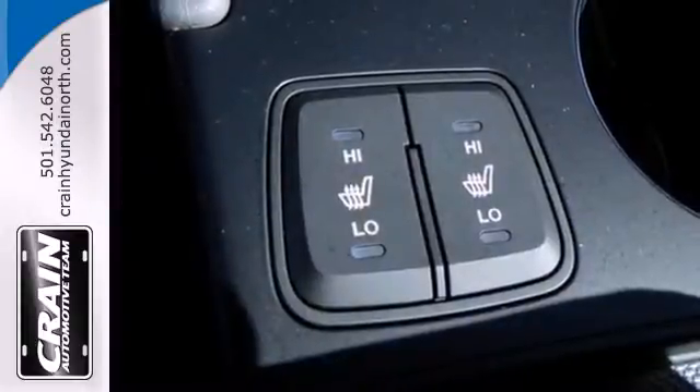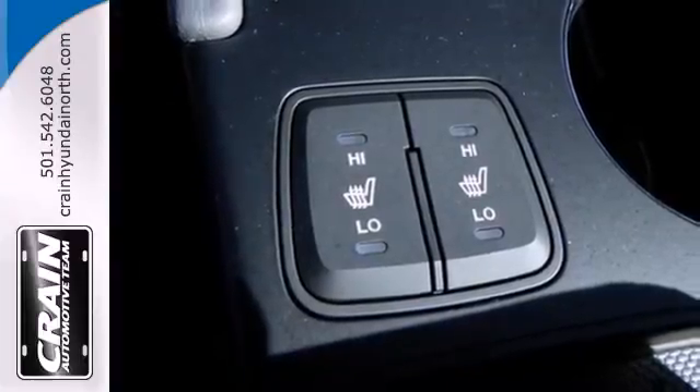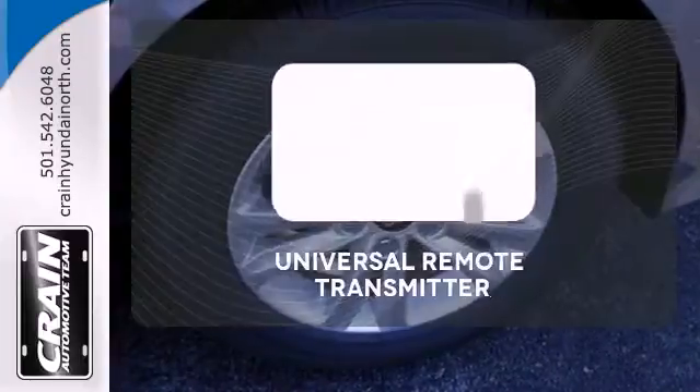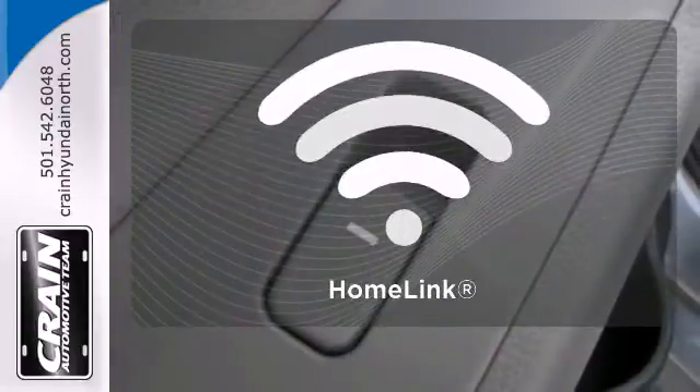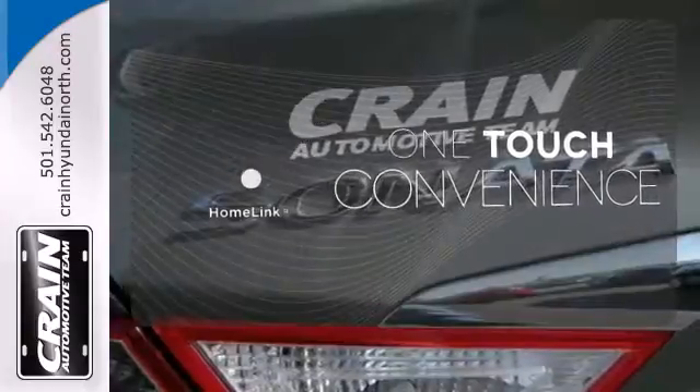This Sonata also comes with alloy wheels, keyless entry, multi-function steering wheel, and speed control. Stay connected to home with the universal remote transmitter. With Homelink, OneTouch makes your arrival as welcoming as if you'd never left.